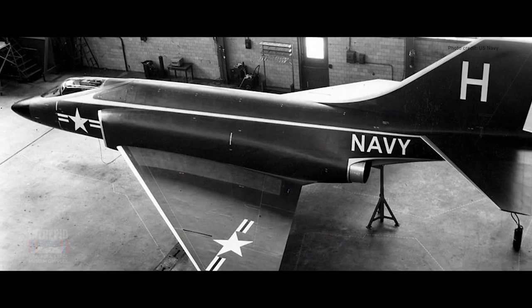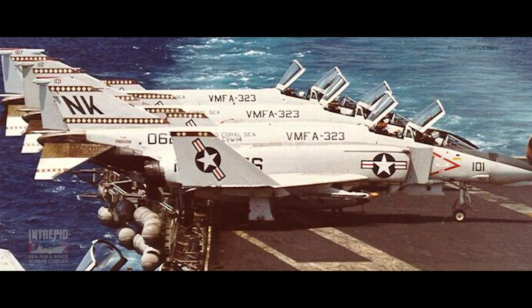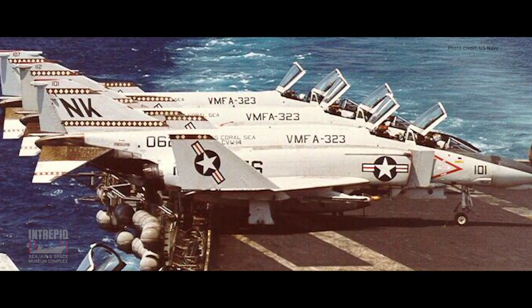A direct follow-up to McDonnell's single-engine Demon, the Phantom was designed over 60 years ago to meet a specification for a high-performance, carrier-borne fighter-bomber. Though designed for the U.S. Navy, the Phantom II became one of the very first airplanes to be adopted by the other military services as well.